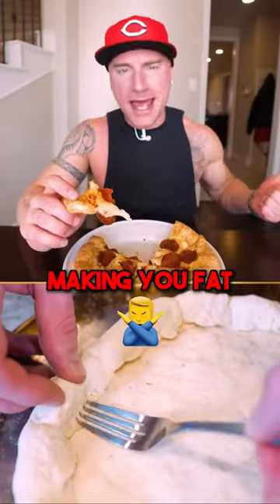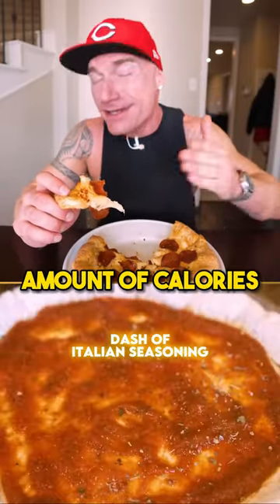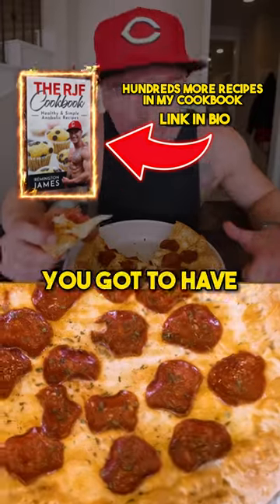It's not the bread making you fat. It's not the pizza making you fat or the ice cream making you fat. It's the amount of calories you're eating that's doing it. We want to make sure all of our foods are high in protein. If you want to have a lean muscular physique, you got to have enough protein.